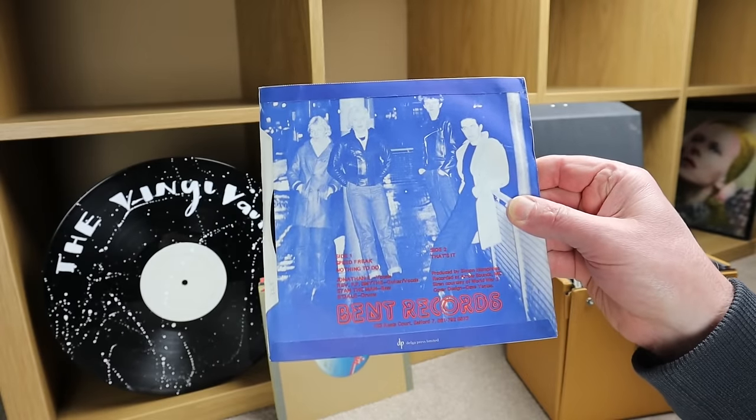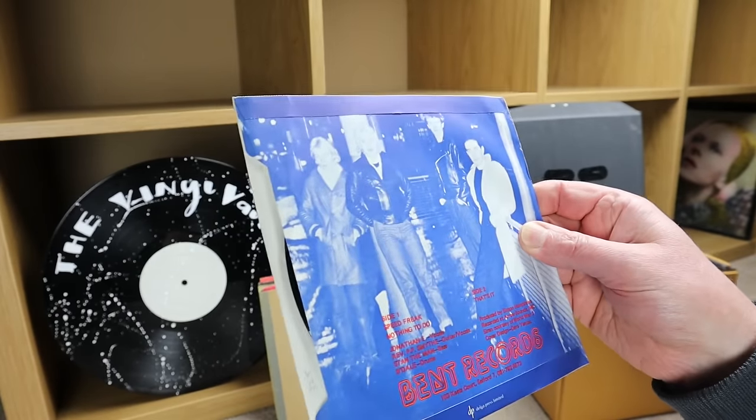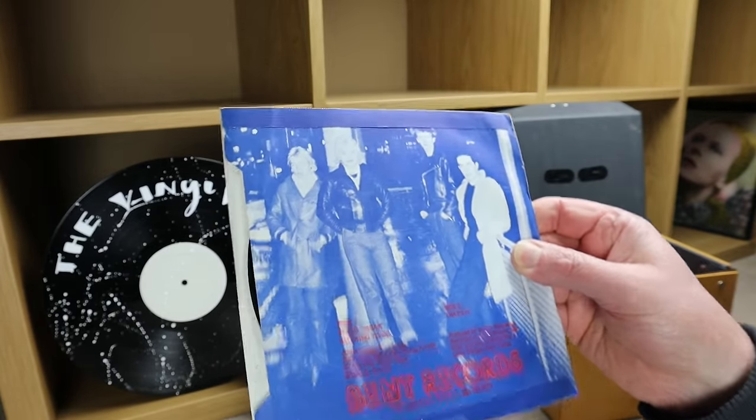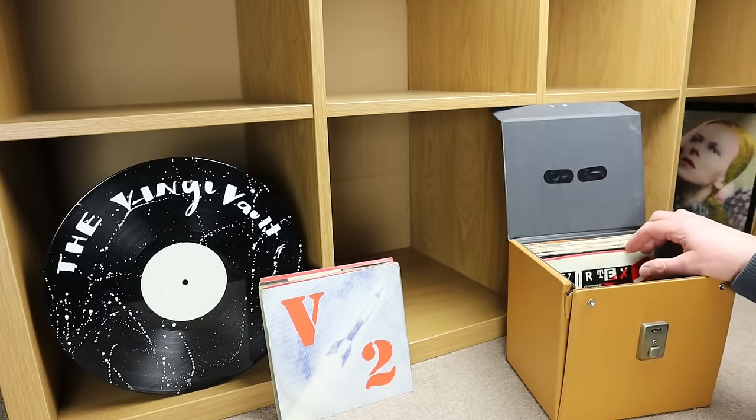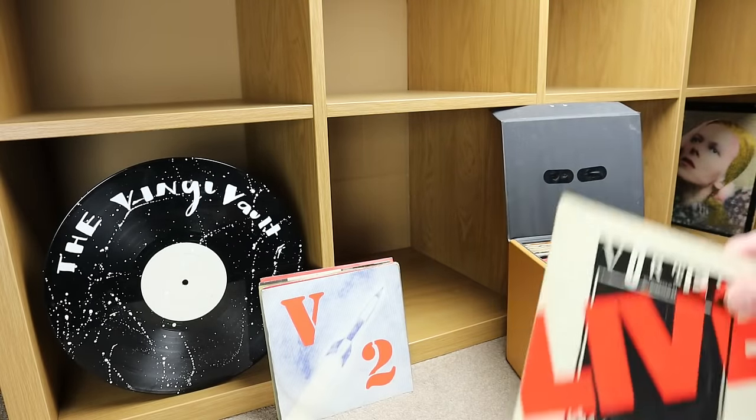It's on Bent Records — side one 'Speed Freak,' side two 'That's It.' And if you've tuned into this and you're a punk fan, please put a thumbs up.